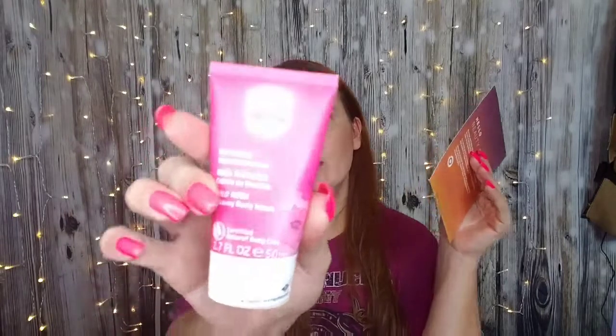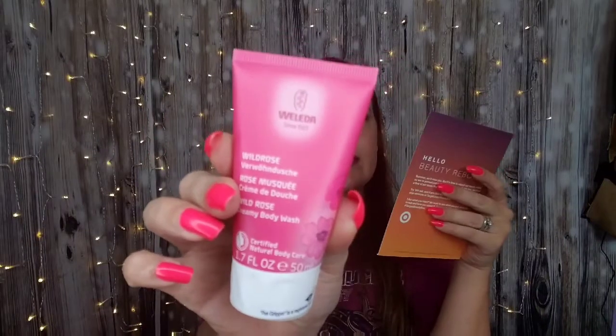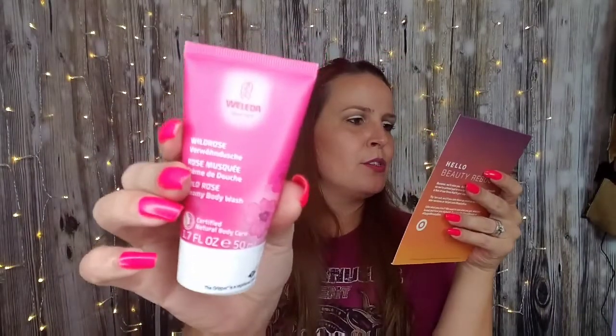We have Weleda Wild Rose Creamy Body Wash. It's supposed to smell yummy, leaves your skin feeling silky smooth, and it's got essential oils. I do have to start watching out for things that have oils going on my skin because they are causing big welts, kind of like hives. So I will have to see what's going on there first.